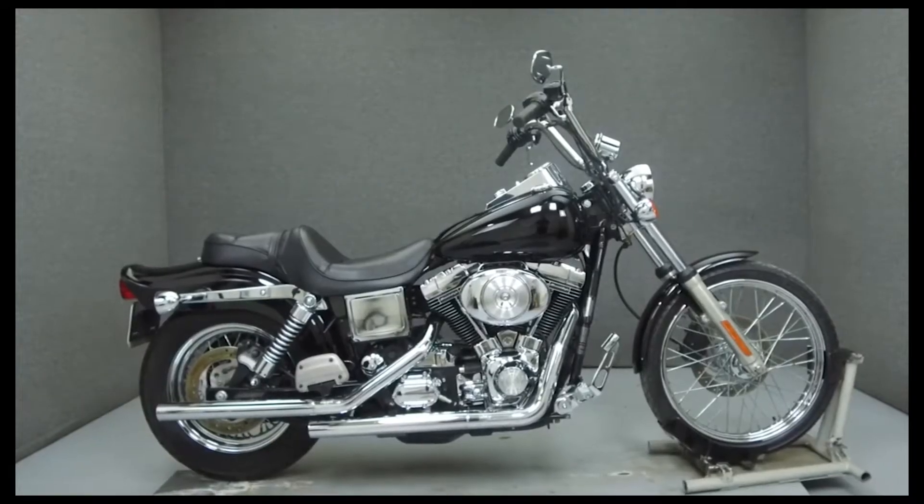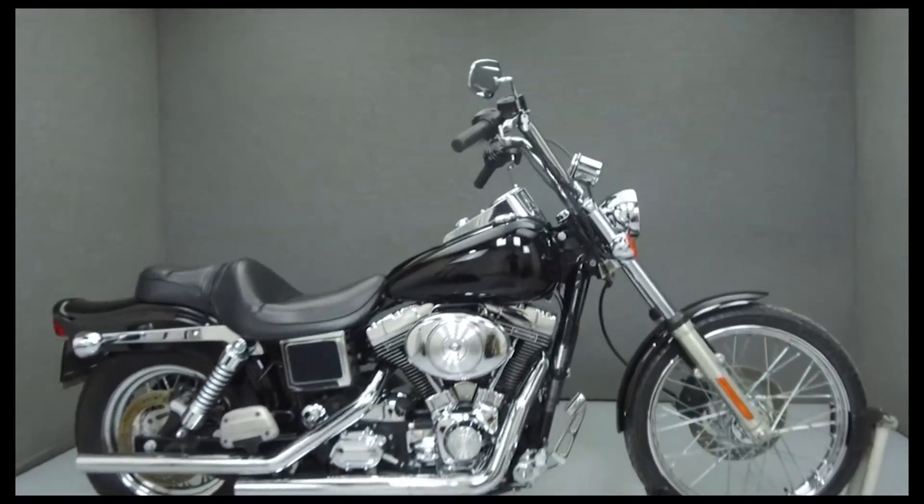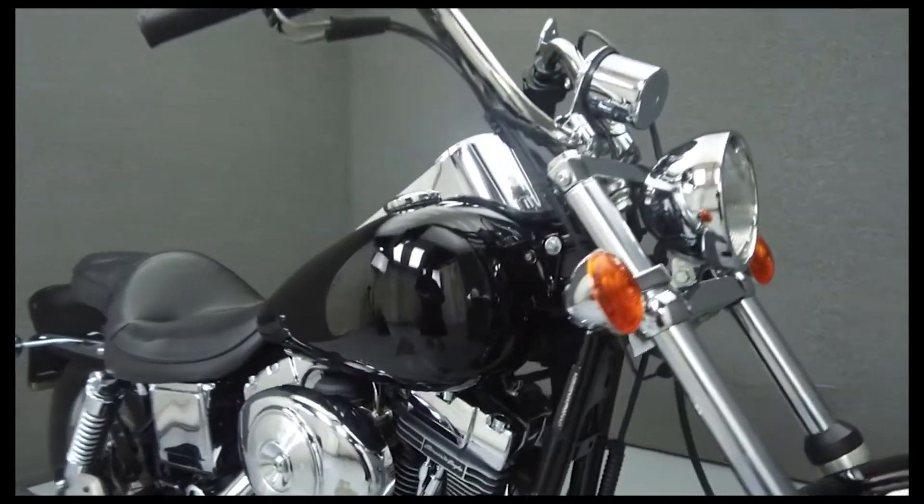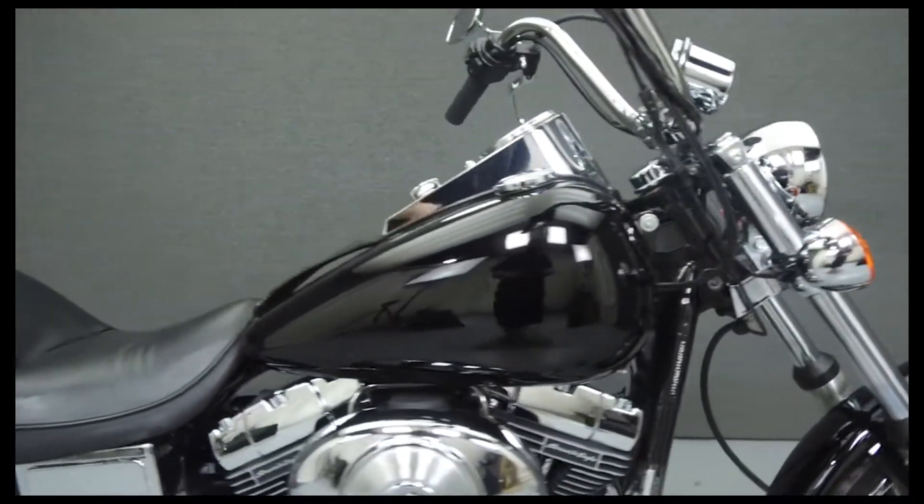Hey everyone, this is Keegan from National Power Sports. Today we're going to take a look at this 2001 Harley-Davidson Dyna Wide Glide with 24,646 miles.